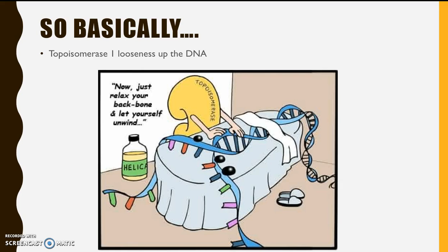So basically, this is an enzyme that loosens DNA so it can be relaxed and duplicate to create more cells.